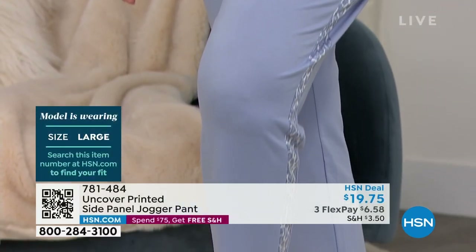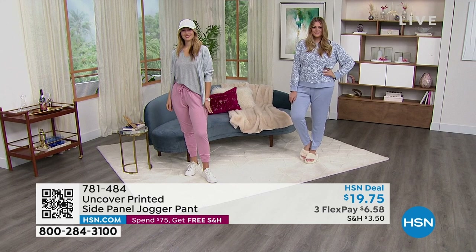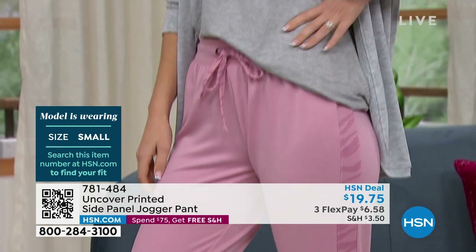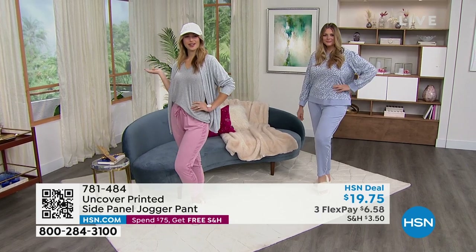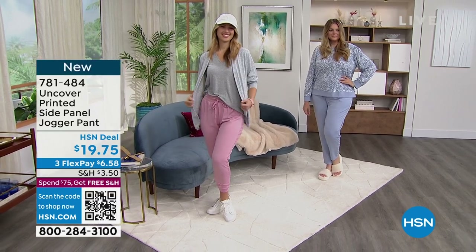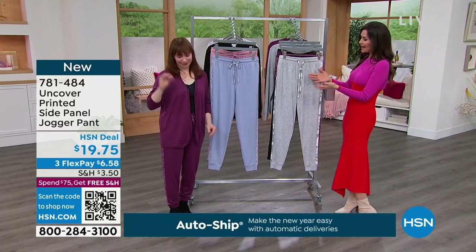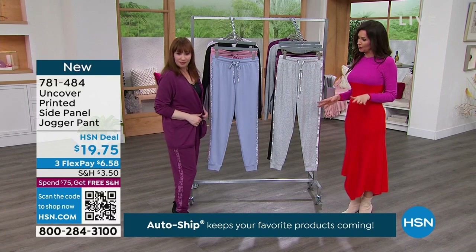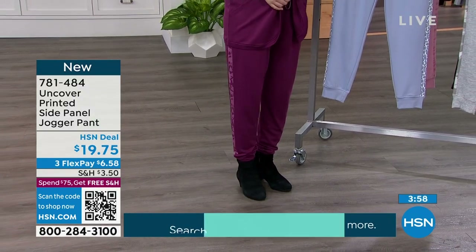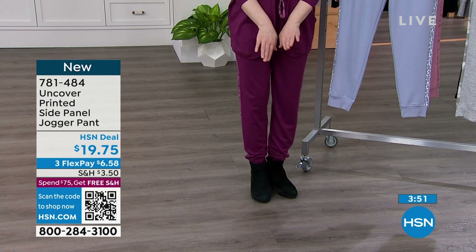You can zhuzh them up if you want. Julia is wearing this completely loungy — got her super fuzzy slippers, going to curl up with a book. Erin is ready to go out, take her dog to the dog park, go shopping, meet a girlfriend. Nikki is much more petite than our models, but she put it with a boot which is a really cute look. You can tuck that in. Unlike straight legs that are tough to wear with boots — they either go over the boot or pop out — this kind of stays in place.